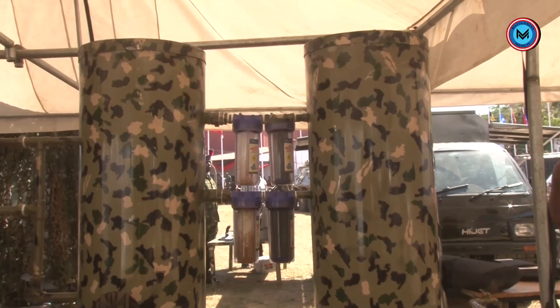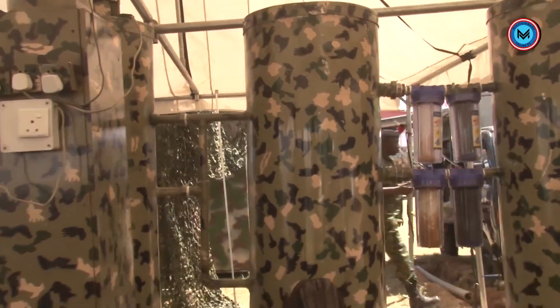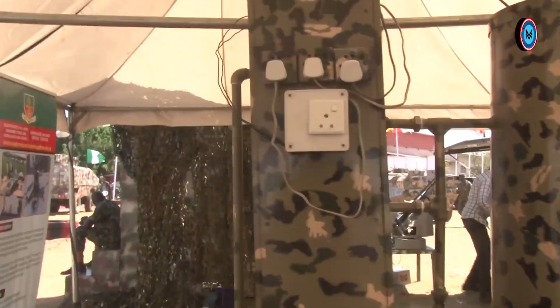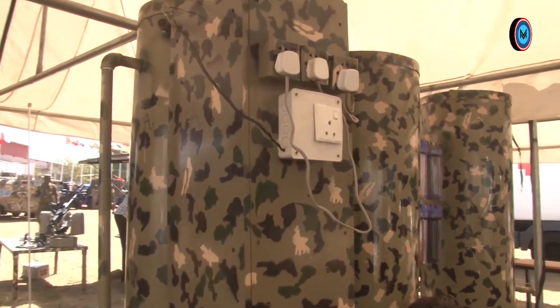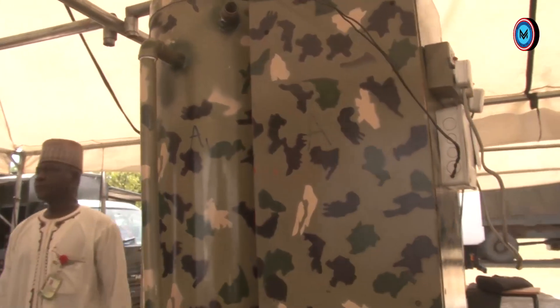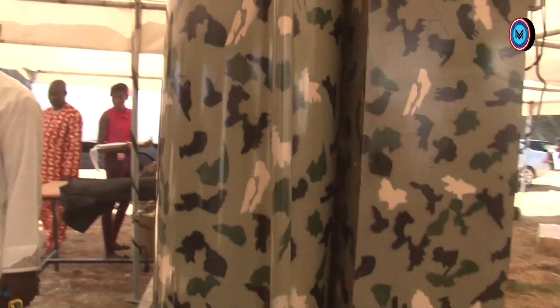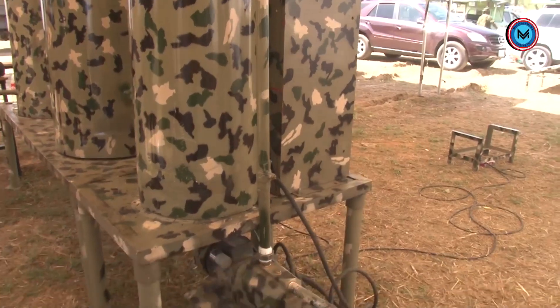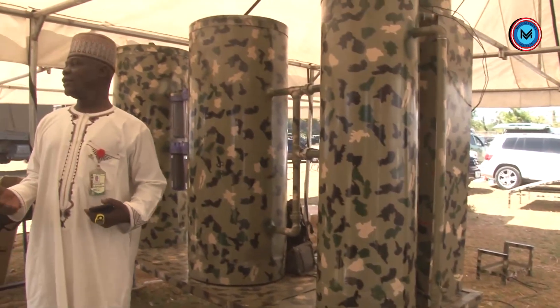The first version was taken to an exhibition at the Federal Ministry of Science and Technology, where it competed among Nigerian universities. Based on that, the Chief of Army Staff sponsored an upgrade — which is this version you are seeing — so that it would improve the quality of what was produced earlier. As you can see, this version is more complete. The first one was powered only by electricity, but this upgraded version, sponsored by the Chief of Army Staff, is powered both by solar and electricity.